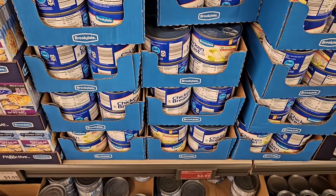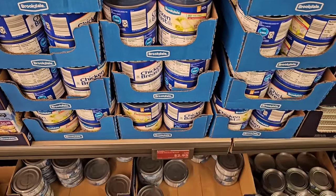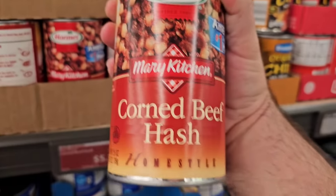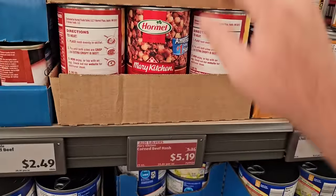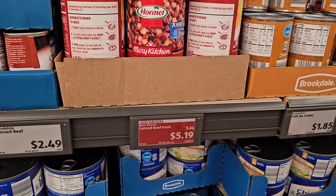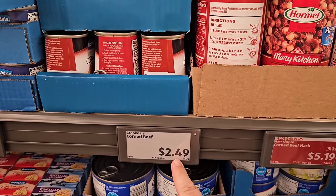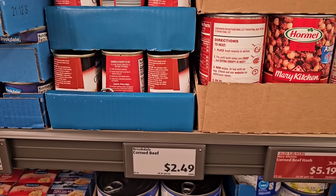They've got the Brookdale chunk chicken breast here — $2.95 for a 12.5 oz can on sale, down from $3.15. They also have the big cans of Hormel corned beef hash for $5.19, down from $5.34. The corned beef here — I believe it's better than Libby's — is now $2.49, down from $2.99. Awesome price.